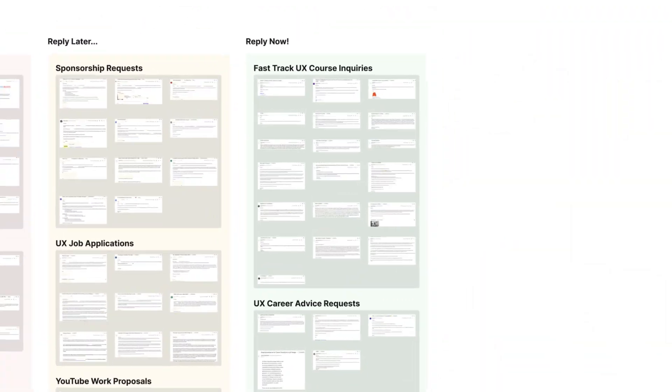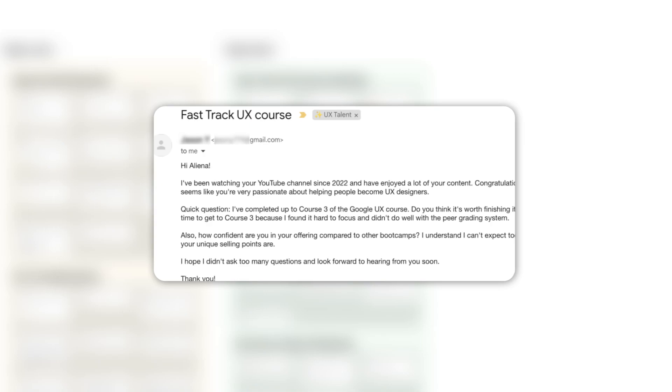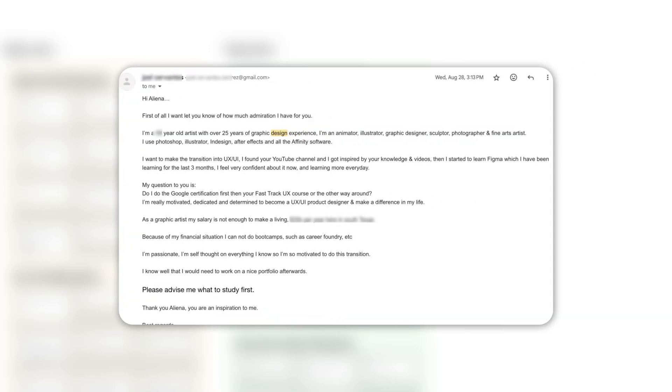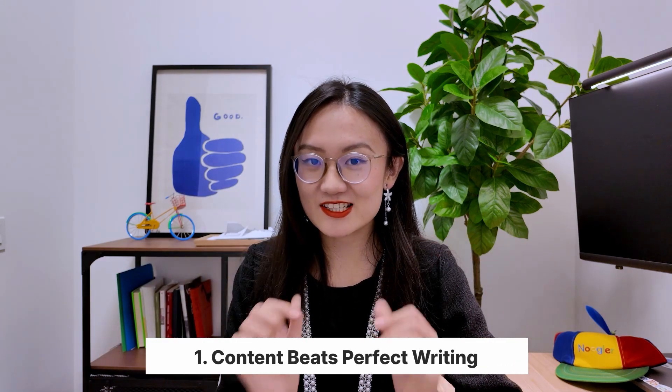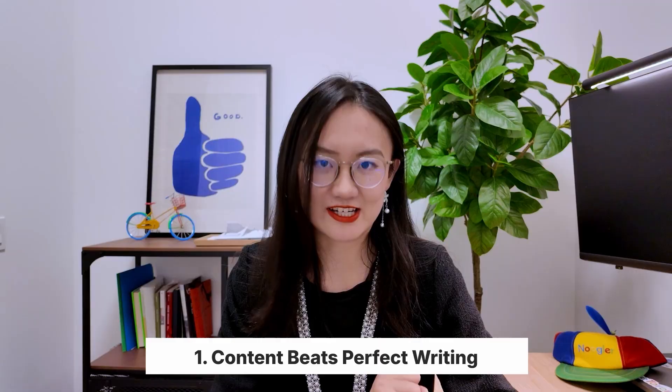I've been through this career phase when I was looking for a job, and I really want to respect everyone who offers their time. However, if there's no opening at my company, these emails tend to end up in the reply later category. On the other hand, since my full-time effort is focusing on teaching at FastTrack UX, my course platform, I'm much more likely to reply to emails about my course. Almost all course-related emails end up in the green category, regardless of how professionally it is written. So first, make the content of your email something the receiver cares about. Content beats perfect writing.